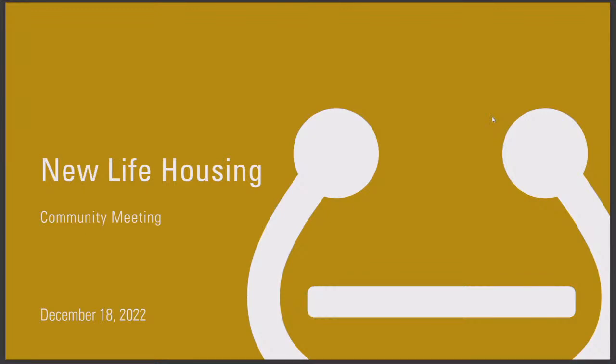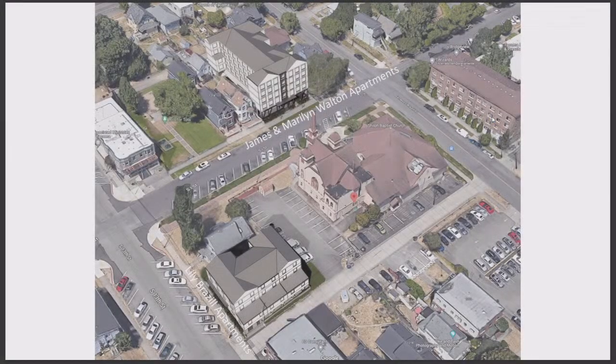We're here to give a quick overview of the project. We're here to talk about two projects that are happening in your neighborhood. There is the James and Marilyn Walton Apartments that is going to be at the top of the screen, directly across the street on I Street. And then the Lily Brazil Apartments is sort of behind the church parking lot on 13th Street. So those are the two buildings that we're looking at.